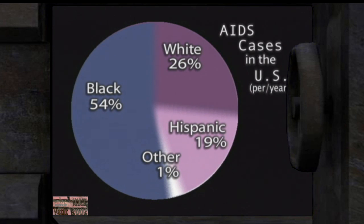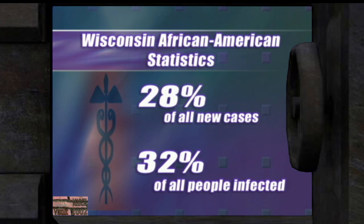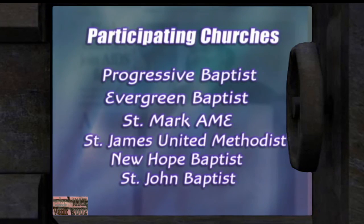African Americans account for more than half of the estimated 40,000 new HIV infections annually in the U.S. In Wisconsin, they compose 28% of all AIDS cases and 32% of those infected with HIV. More African American churches are now joining the fight — six Milwaukee churches have received a $40,000 state grant to operate HIV counseling and testing sites.